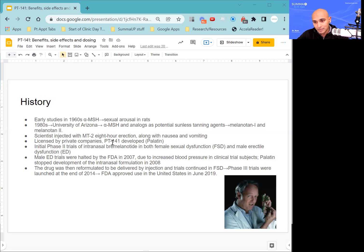PT-141, while being a non-specific agonist — a molecule that seems to act on all the melanocortin receptors — appears to act primarily on MCR-3 and MCR-4, which are the ones involved in sexual arousal. They initially started with Phase 2 trials using an intranasal formulation, trying to get it approved both for female sexual dysfunction and male erectile dysfunction. Unfortunately, those trials were halted by the FDA in 2007 due to some reports of increased blood pressure in male erectile dysfunction.